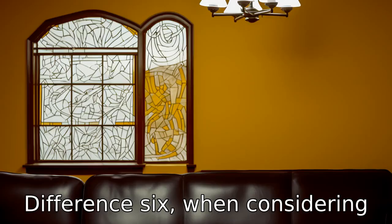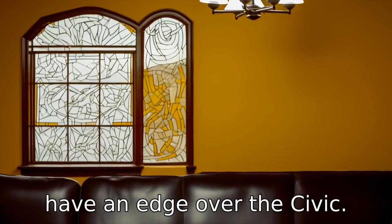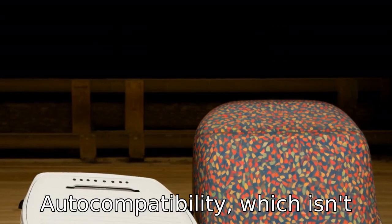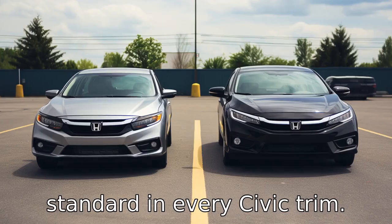Difference six: when considering tech features, the Corolla could have an edge over the Civic. Toyota's sedan comes standard with Apple CarPlay and Android Auto compatibility, which isn't standard in every Civic trim.